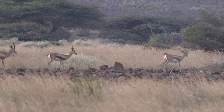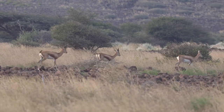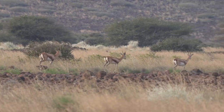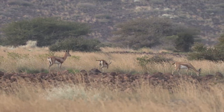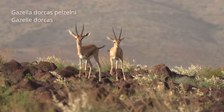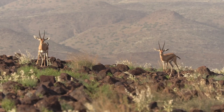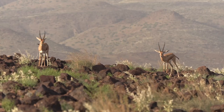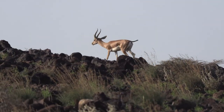Deux gazelles de Pelzeln femelles accompagnées d'un mâle parcourent la vallée de Djalelo. Au sommet des collines, deux autres mâles se tiennent compagnie. Il est commun chez cette espèce que les mâles célibataires non territoriaux forment des groupes. Les récents épisodes de pluie ont provoqué l'apparition massive d'insectes, notamment de mouches qui harcèlent les antilopes durant la journée.